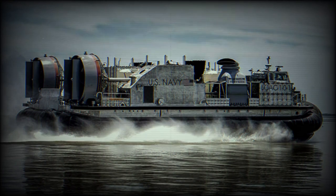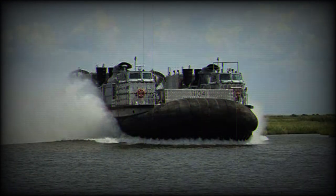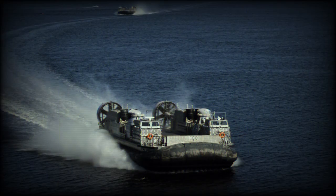The delivery of LCAC 107 comes after completion of acceptance trials conducted by the Navy's Board of Inspection and Survey, which tested the readiness and capability of the craft to effectively meet its requirements.